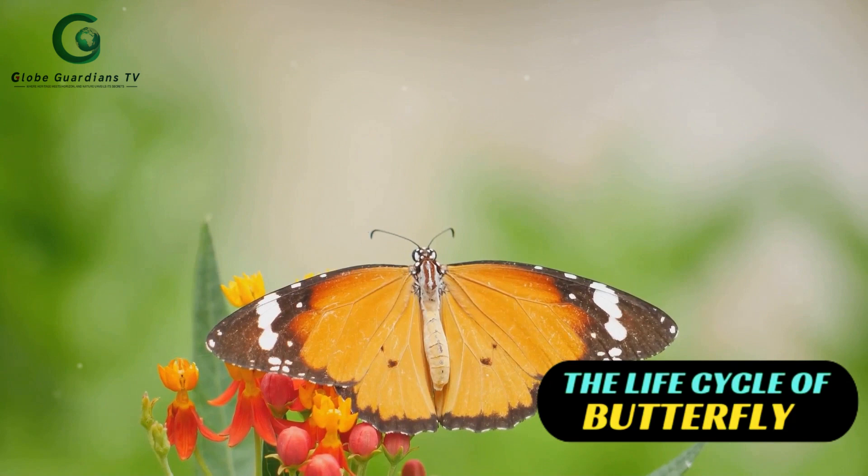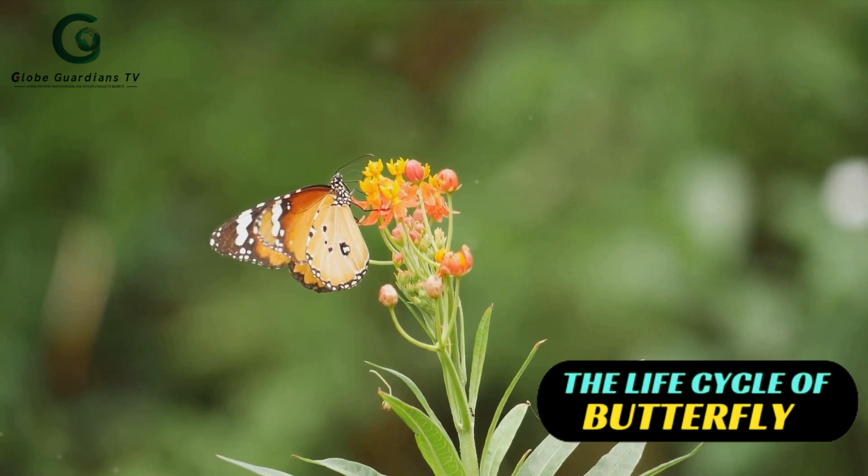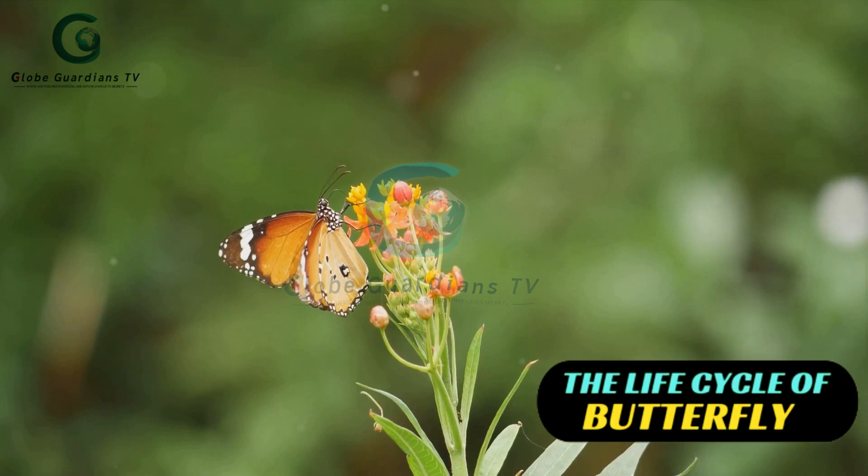Then we have Lysenidae, or gossamer-winged butterflies. These are usually smaller in size, but don't let their size fool you — they present an array of stunning colors that can rival any in the butterfly kingdom. Lastly, we have Pieridae, commonly known as whites and sulfurs. These butterflies are mostly white, yellow, or orange, and are a common sight in many parts of the world.